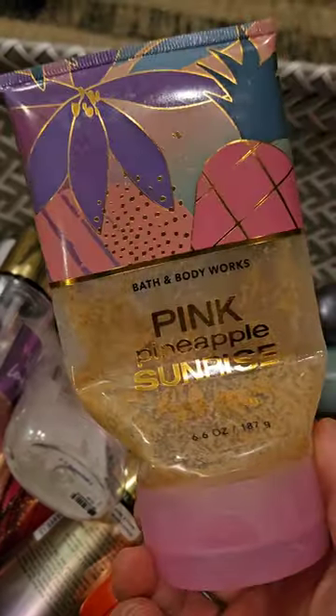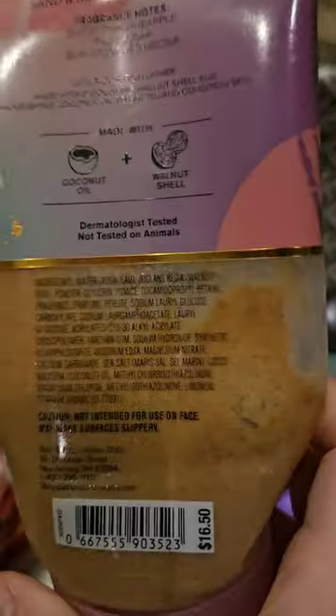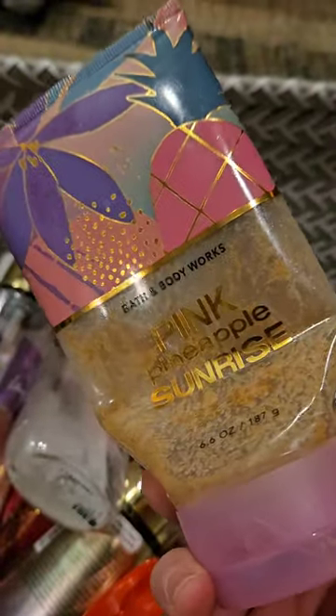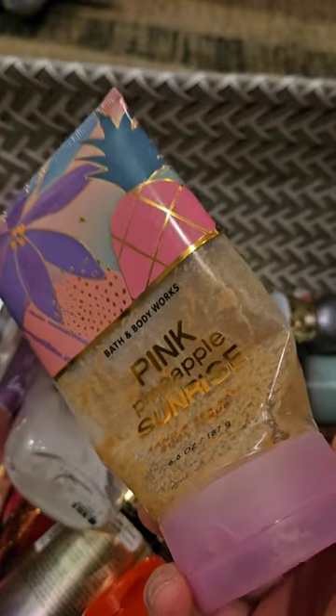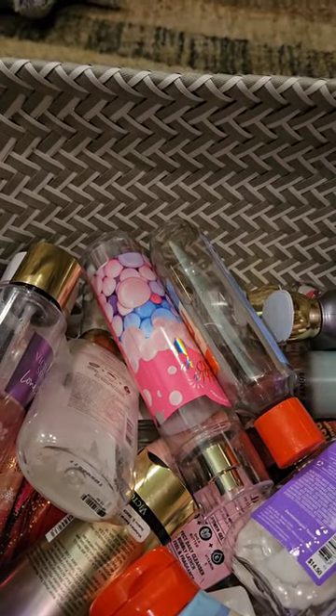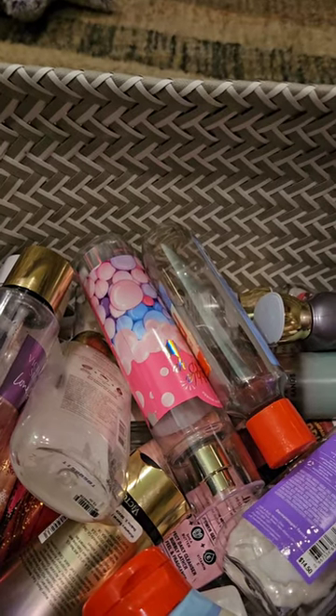I used up a scrub in Pink Pineapple Sunrise — Sweet Pink Pineapple, Palm Sugar, and Sun Drenched Nectar. This is my last sand scrub and I am so happy that it is gone. I love this scent, but sand scrubs are just terrible. They're messy. They're just not worth it for me.